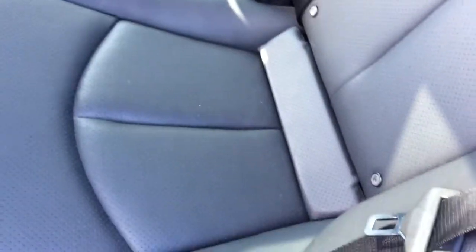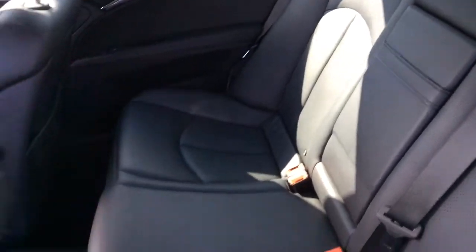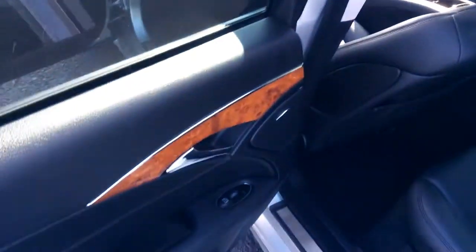Now we're just going to take a quick look at the interior. As you can see, it's a jet black interior, and the seats are in very good condition — no rips or tears or anything like that. It's been very well kept. Nice wood grain finish on the doors.